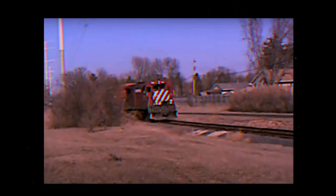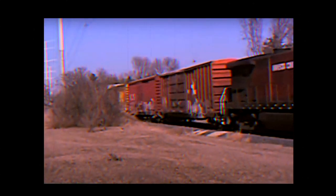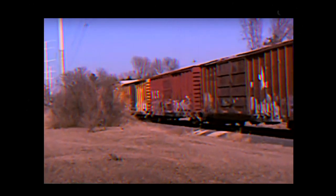In retrospect, the DASH 7 series reigned the rails for over 30 years, delivering for Class 1 railroads as long as they could. But GE's next series would probably be their most successful for the 20th century and into the 21st.